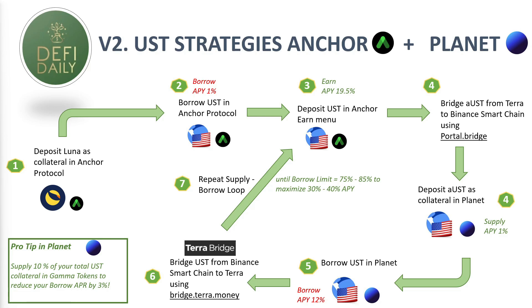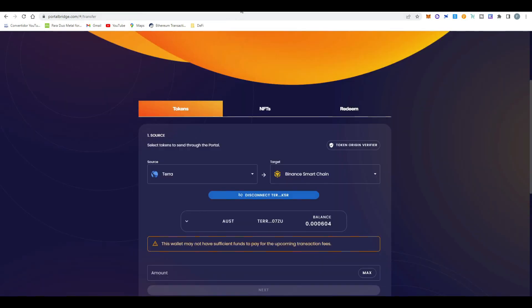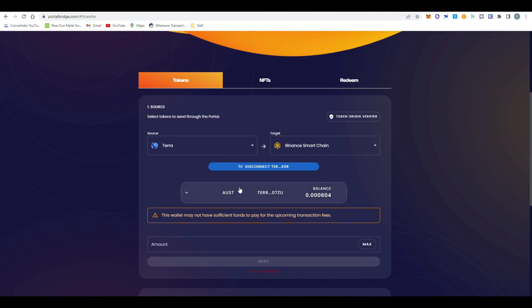Now for Version 2 of this strategy — again using stable coins and UST — but instead of borrowing UST in Anchor and sending it directly to Planet, what we're going to do is borrow UST in Anchor, deposit UST in the Anchor Earn menu, and then bridge aUST from Terra to Binance Smart Chain using the Portal bridge. I'm going to leave a step-by-step tutorial on how to bridge your aUST to Binance Chain using the Portal.